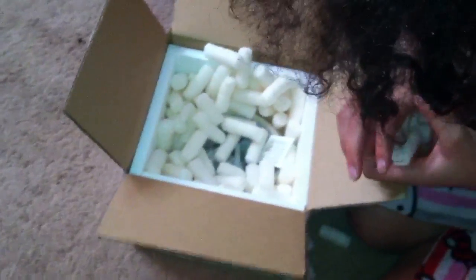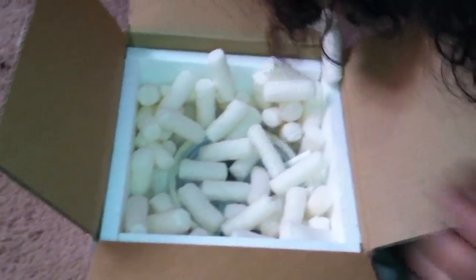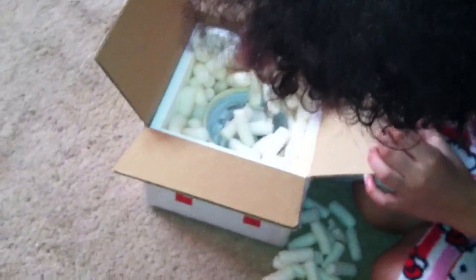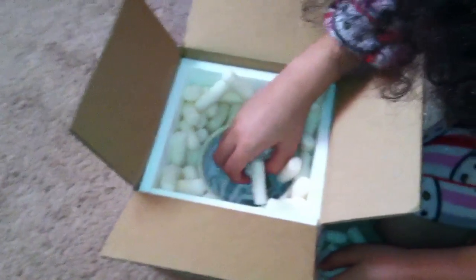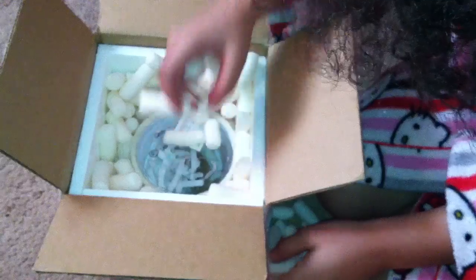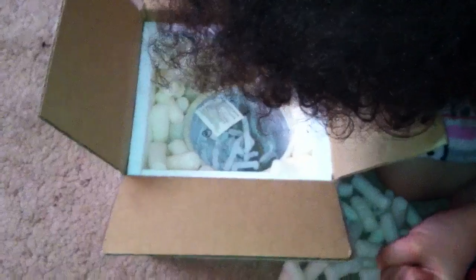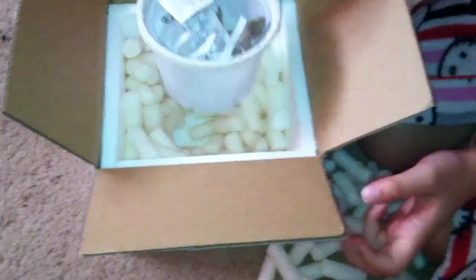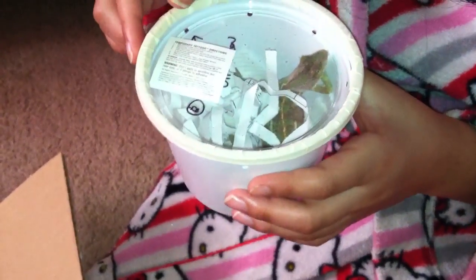I don't see the cantina, it didn't arrive. Gosh, is that a snake? Look at the little guy — oh, he's so ready to come out!